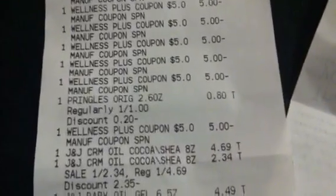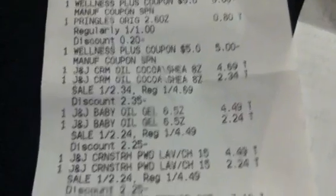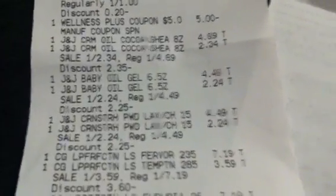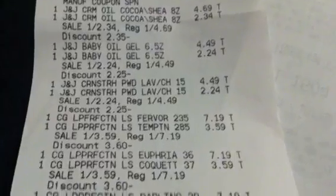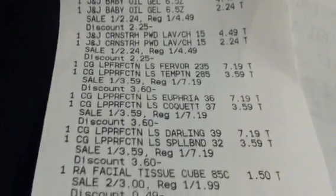I did notice there was another one somewhere down the line that I didn't get credit for. And then coming on down here, I did the Johnson & Johnson deal — spend $20 in Johnson & Johnson products and get back a $25 restaurant.com certificate. I did that deal.